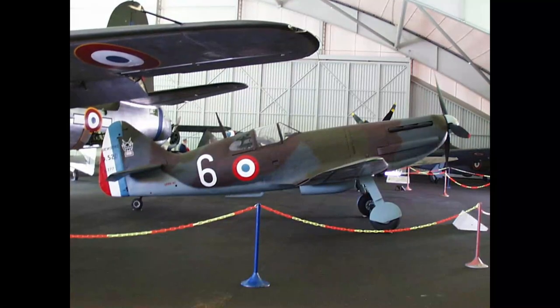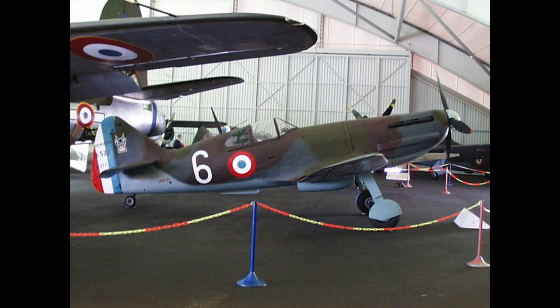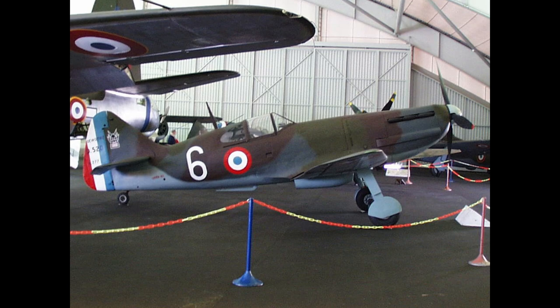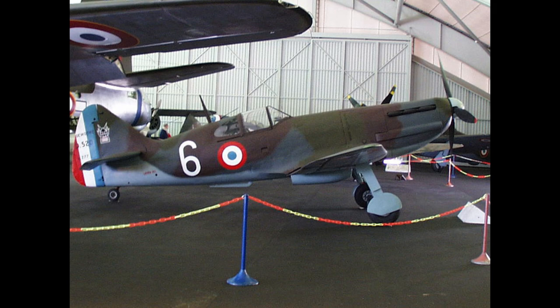Because of production delays, only a small number were available for combat against the Germans. The D520 proved to be relatively capable as a dogfighter against the Germans' inventory, but lacked sufficient numbers to make a difference.